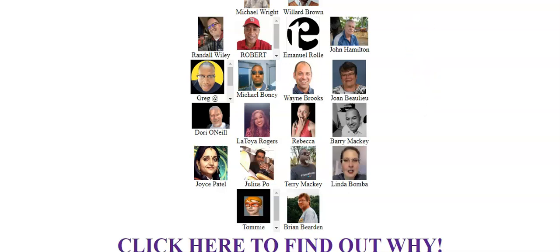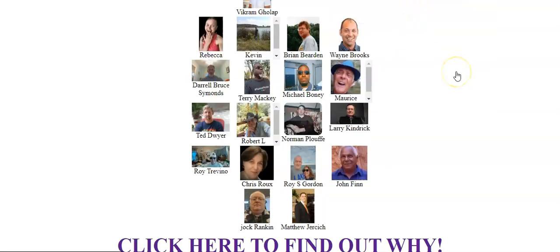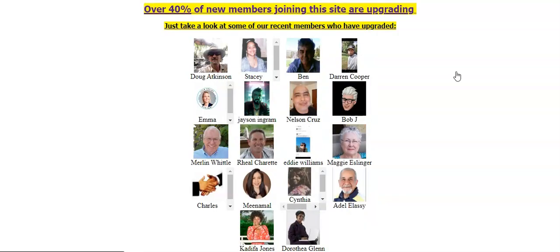Let me go ahead and refresh it again. I also want to put up some payment proof so that you can see the type of income you can generate. I've had three-figure paydays with this traffic system simply by marketing to good people like yourself who are trying to build a business online, by offering a 100% free buyer traffic promo code.